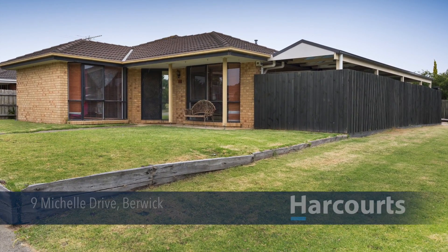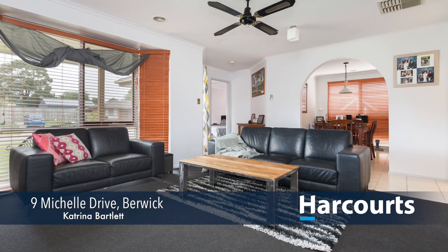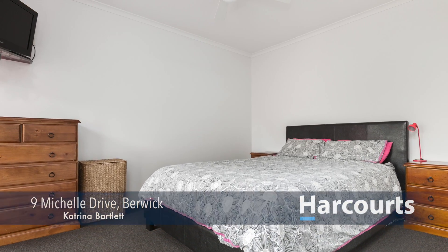Number 9 Michelle Drive in Berwick. This neat and tidy home is perfect for the first home buyer or those wanting to downsize. Boasting three good sized bedrooms all with built in robes, the master including an ensuite.